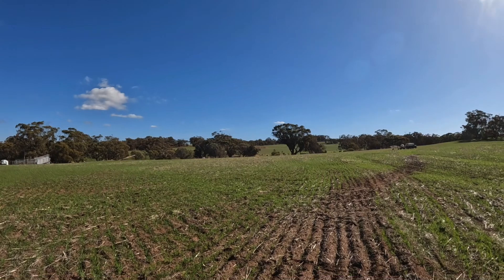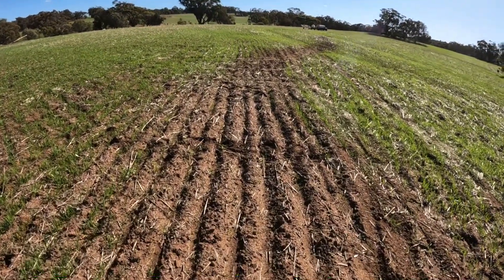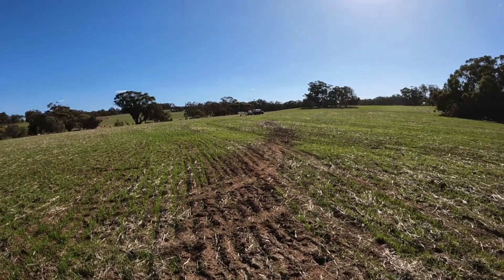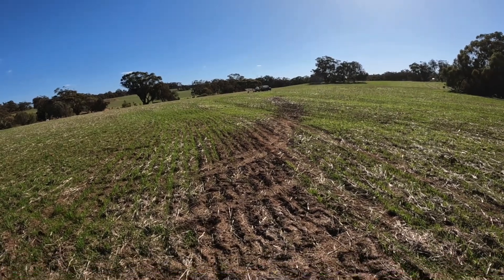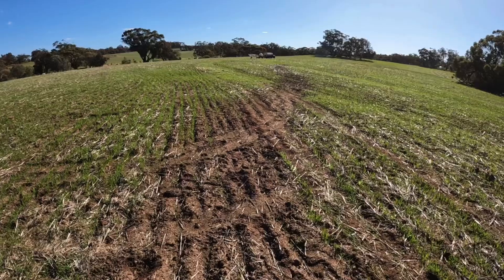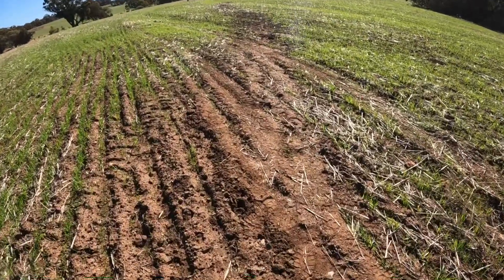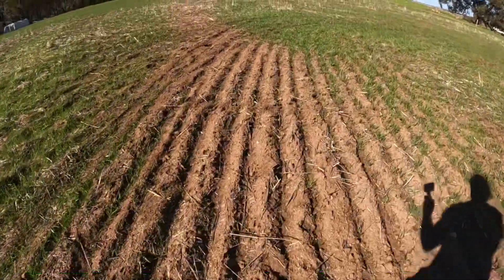I thought while I was out in this paddock I would show you what happens when you use too much chemical. We've got this bare patch down through the middle of the paddock here that sort of snakes its way back up there. This is where I blew a hose on the sprayer — I think three years ago — and the chemical here went out at probably a hundred times the rate that it should have.